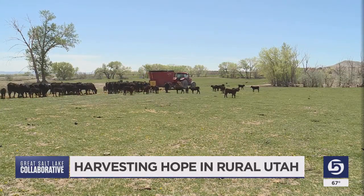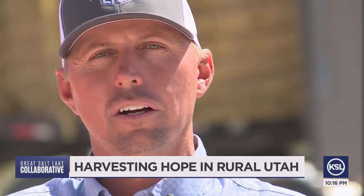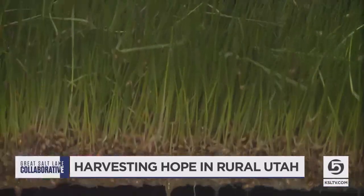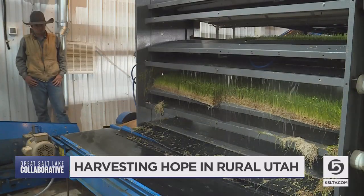It's a solution to a problem — whether the rancher has a shortage of water or a shortage of acres. Lee Magnuson is talking about sustainability he wants to bring to the most arid corners of Utah in the form of new technology using hydroponic grow systems by HydroGreen.